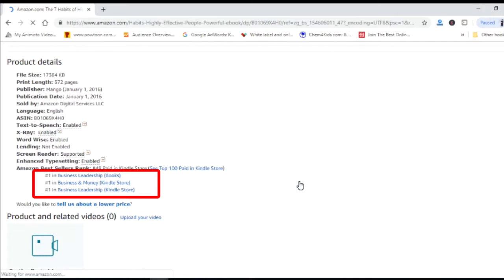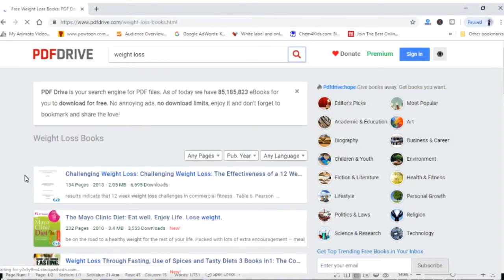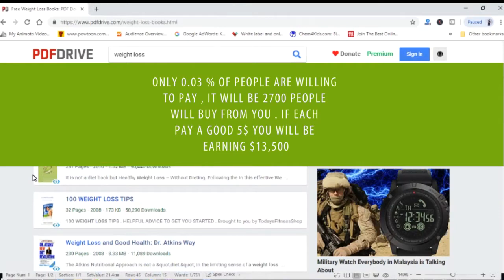Another good way of doing your e-book research is using other e-book download websites. For example, pdfdrive.com — just type in any keyword you have in mind, for example 'weight loss,' and you get to see tons of related e-books. What we want to look at is the amount of downloads. This e-book, 'Healthy Weight Loss Without Dieting,' has more than 90,000 downloads. People are loving this e-book. You might say, well, because we can download this e-book for free, that's why the numbers are high. But let's not be greedy — if we have this e-book on Amazon and only 0.03% of people are willing to pay for it, that will be 2,700 people buying from you. If each pays you $5, you will be earning $13,500. Good money, isn't it?